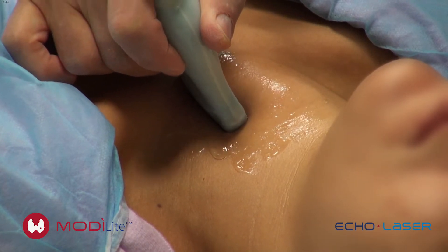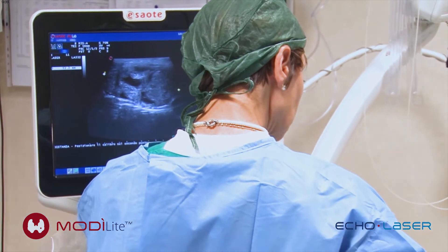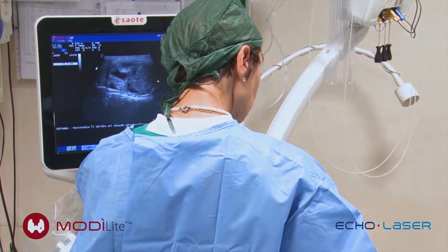Modi light is an application for head and neck lesions. What you're seeing now is Dr. Raagel, University of Pisa.